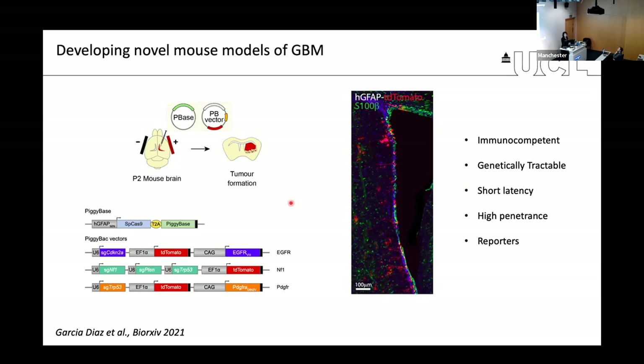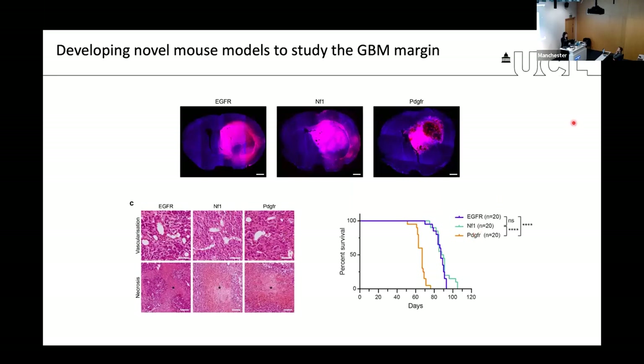Through simple cloning techniques, we can further manipulate these constructs to knock out or express genes of interest, or introduce reporters. In the basic version, we simply introduce TD tomato to visualize and track tumor cells, particularly relevant to the margin where tumor cells are sparse and intermixed with normal cells. We were excited to see that it works — we can generate tumors with histological and molecular features of GBM with all three constructs, giving rise to lethal terminal tumors with latencies ranging between 70 and about 110 days.